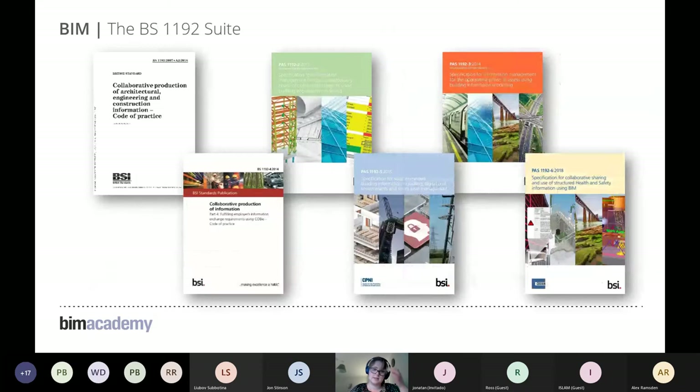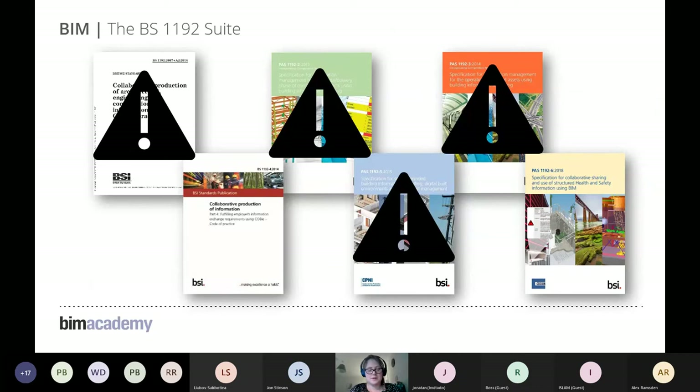There were six BS 1192 standards, which brought together complicated concepts and structured them around design, construction, and operation processes. They introduced clever techniques particularly around health and safety, information management, and non-graphical data structure — or COBie — for those more familiar with BIM language.